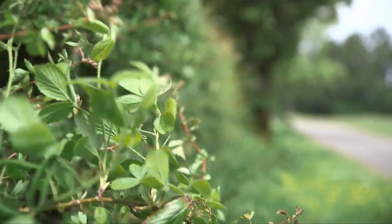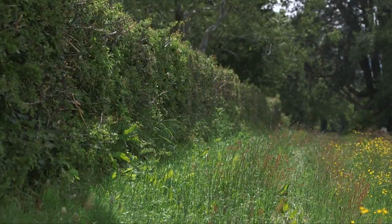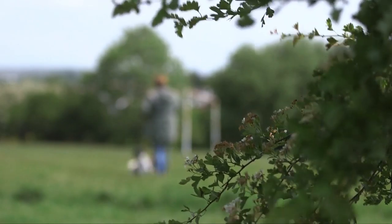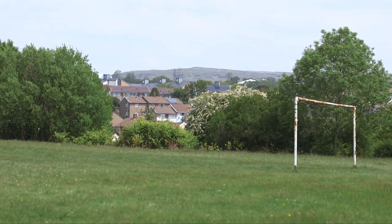Hedgerows in urban areas are just as important as hedgerows in other areas such as rural and farming landscapes. A lot of people like to see hedgerows in the area because, particularly when they're well managed, it gives them a sense of place and an understanding of the landscape around them.